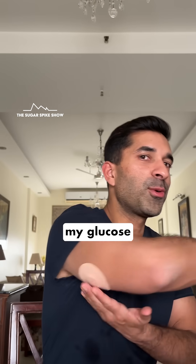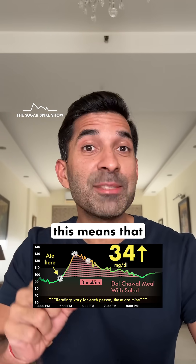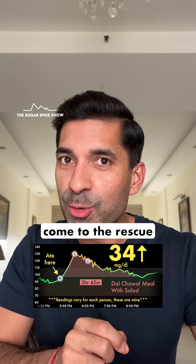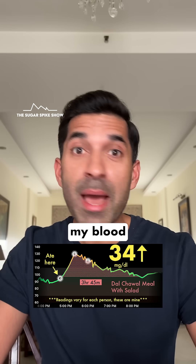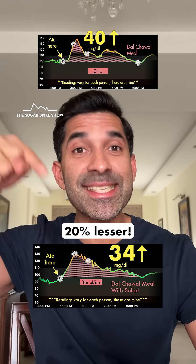Let's see what my glucose monitor says — 34 mg increase. Amazing result! This means that salad has again come to the rescue, because when I had the exact same meal but without the salad, my blood sugar levels had increased by 40 mg. This is 20% lesser.